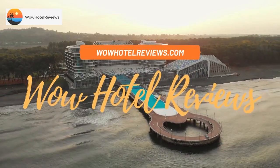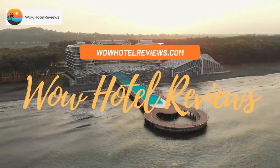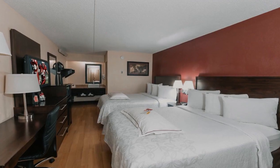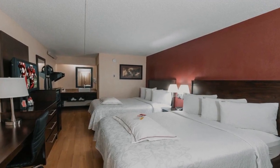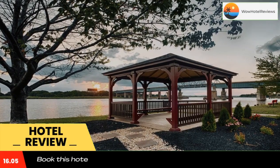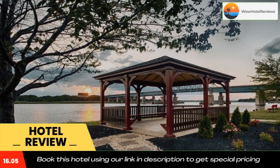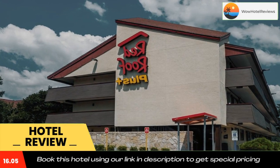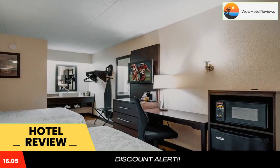Hello guys, welcome to Wow Hotel Reviews. Today I am reviewing Red Roof Inn Plus Plus Secaucus Meadowlands, a three-star hotel. Please use our Booking.com link in the description to book the hotel and get special pricing. Some of the most popular facilities are free parking, free Wi-Fi, pet friendly, non-smoking rooms, and family rooms.